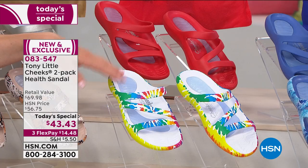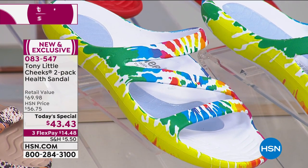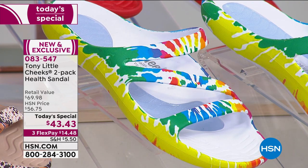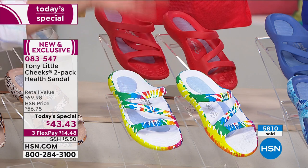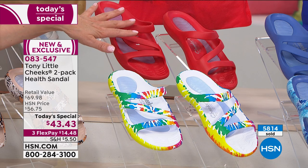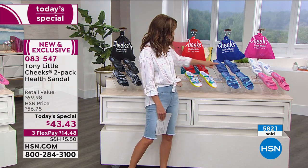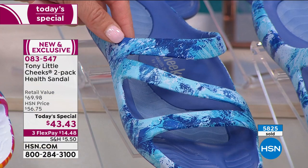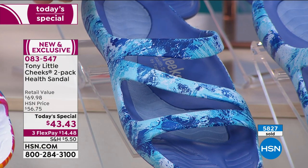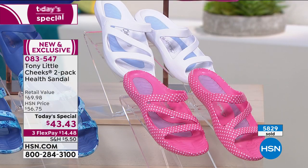This one's also been really popular — the slide version in the tie-dye. It's that all-Americana tie-dye look, a blast from the past with those rainbow colors. You can wear it for Pride, for the Fourth of July, and it comes with the red. My producer is telling me fewer than a thousand left for the entire day across all sizes. This is the blue wave — wear it with your denim, chambray, or indigo. The pink polka dot comes with the all-white shoe.